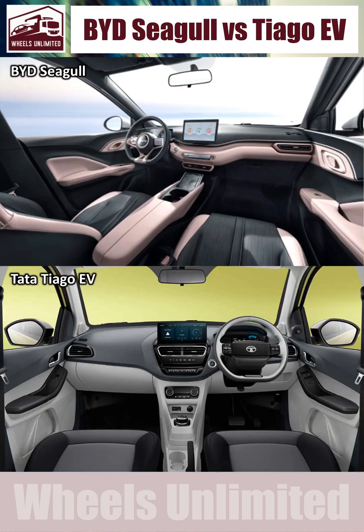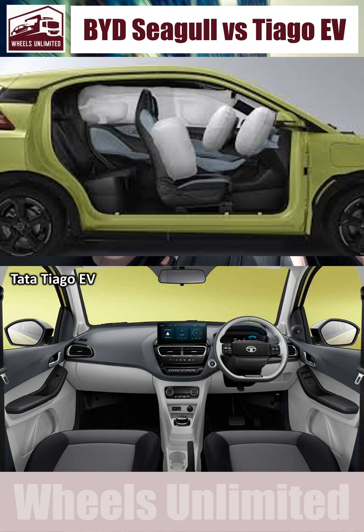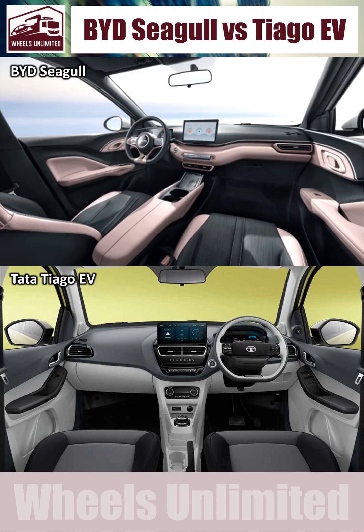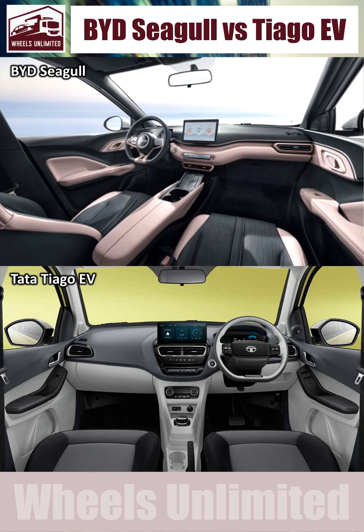The fourth reason is features. Tata has just updated the Thiago EV with a 10-inch touchscreen like the Seagull. But the Seagull has four airbags while the Thiago has only two. The Seagull also has a 360-degree camera system, while the Thiago only has a rear camera. And the Seagull has front parking sensors, whereas the Thiago has them only at the rear.